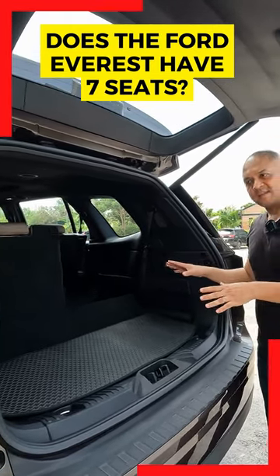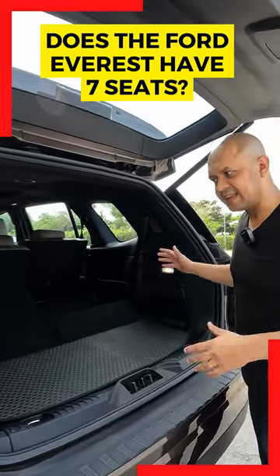With both seats folded down, this gives you 898 litres of space.